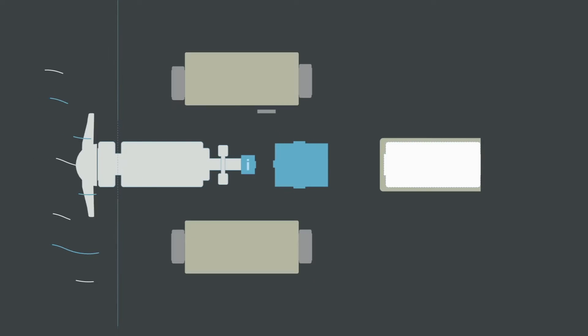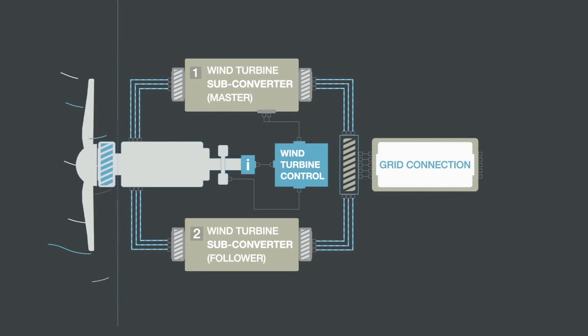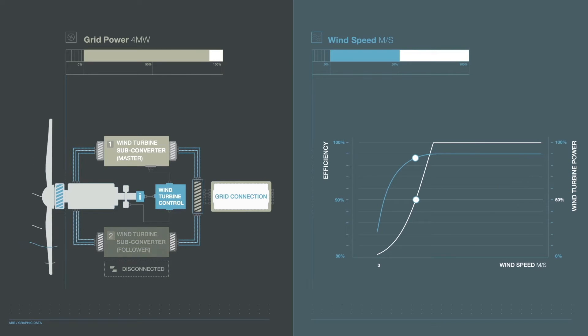The full power converter has an option of parallel connected sub-converters. Depending on the wind conditions, a sub-converter can be activated or deactivated, increasing the electrical drivetrain's efficiency and enabling a higher energy yield.